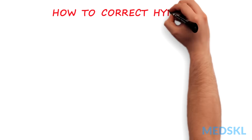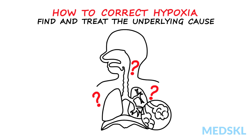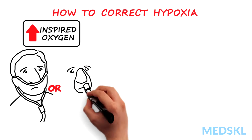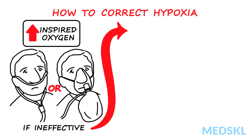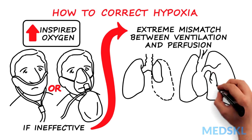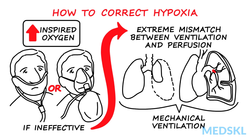How to correct hypoxia: most importantly, treat the underlying cause. You can increase the inspired oxygen content by low-flow nasal prongs or even a high-flow mask. This usually improves arterial hypoxia, because whatever the cause, some alveoli are relatively underventilated. If administering oxygen is ineffective, there is likely an extreme mismatch between ventilation and perfusion, such as with collapsed lung or major pulmonary embolism. In these cases, mechanical ventilation will be required.